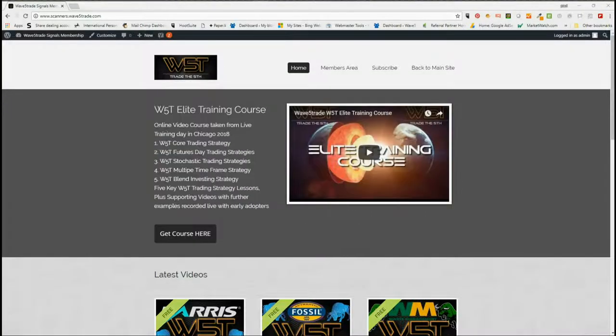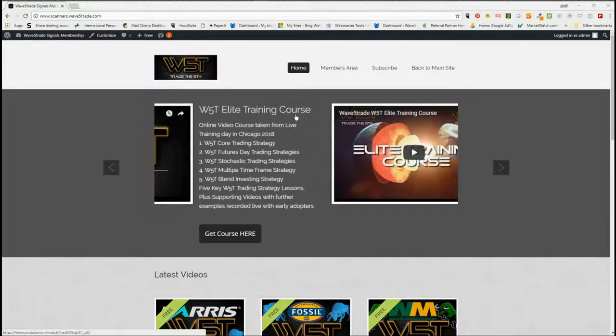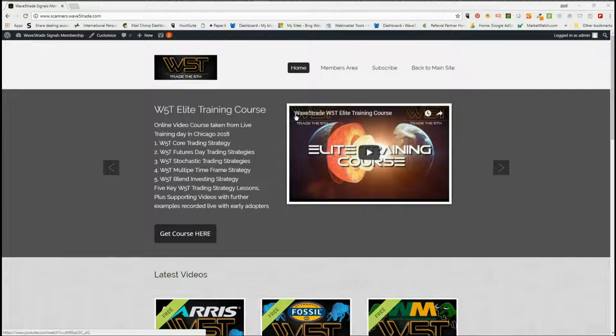Hi, this is Paul from wave5trade.com and this is my daily stock signals video for Monday the 23rd of July. I'm recording this the previous weekend as I will be traveling Monday and Tuesday, so I'm going to do two setups today on different time frames.